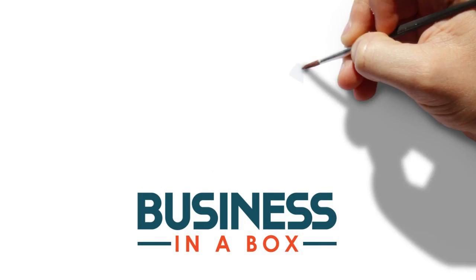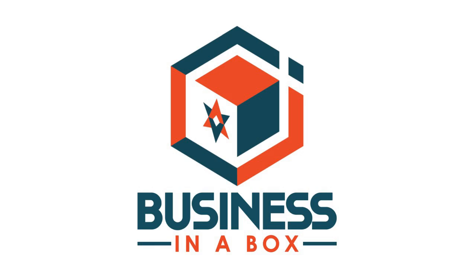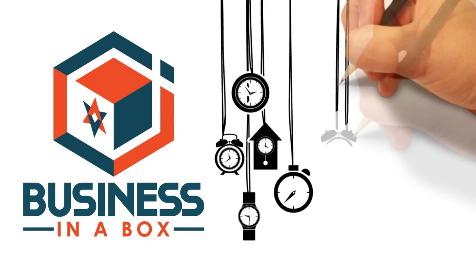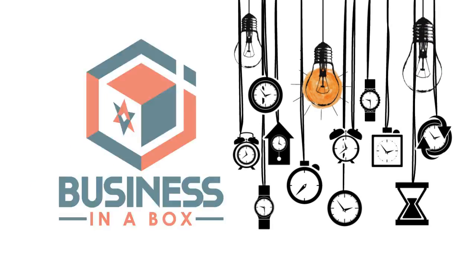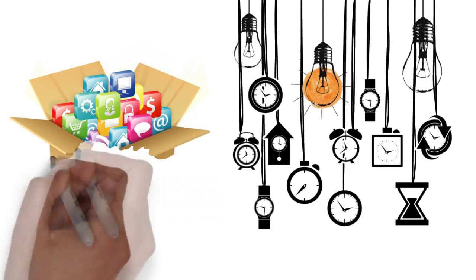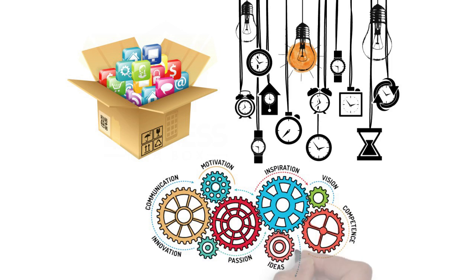With Business in a Box, you get a pre-configured suite of integrated software products to run your entire operation. With two decades of experience implementing solutions for some of the industry's leading operators, Business in a Box systems are packed with the same industry-leading functionality, allowing your team to operate at their highest level.